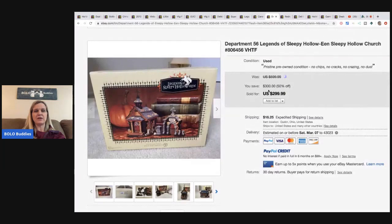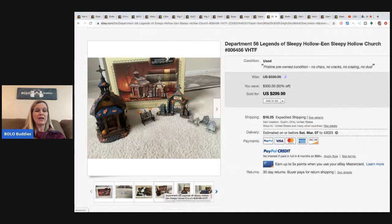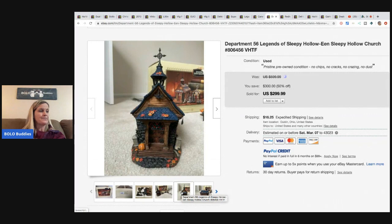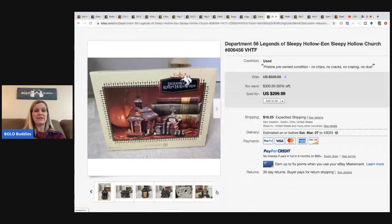I love this one - I love vintage Halloween. This is Department 56 Legends of Sleepy Hollow, a church piece. He bought this from Facebook Marketplace in a bulk purchase of four sets, paid approximately $5 for this piece, and sold it for $299 plus shipping. How amazing is that!